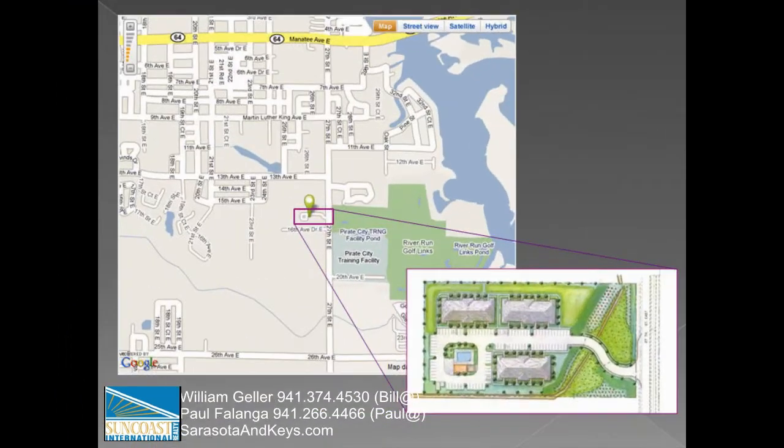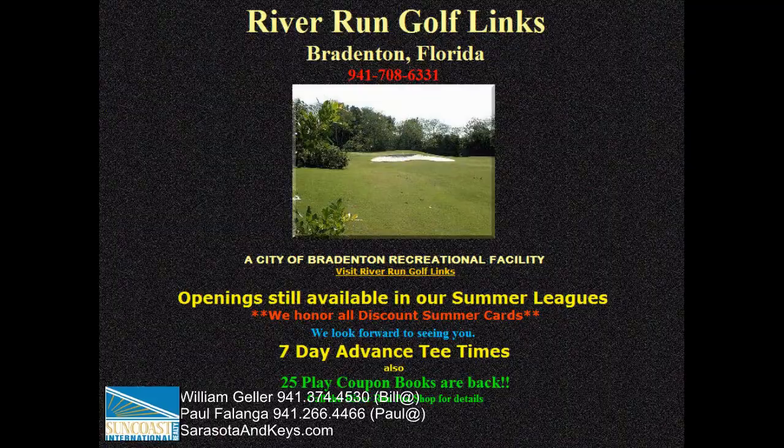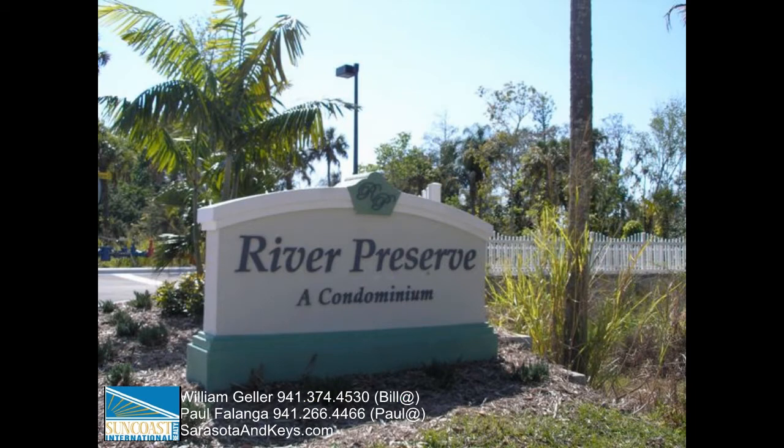The property is located south of Manatee Avenue, which is also State Road 64, off of 27th Street East. Within one mile of the property are the Pittsburgh Pirates Training Center, McKechnie Field, and River Run Golf Links, a public golf course. The elementary school is just one block away, and Manatee River, Beaches, and Highway I-75 are also close by.